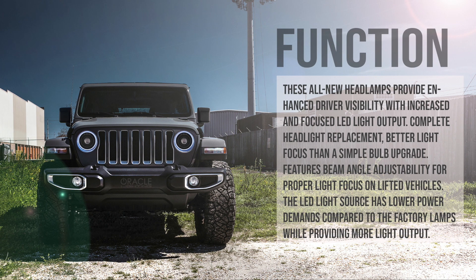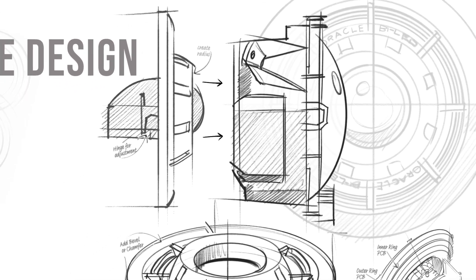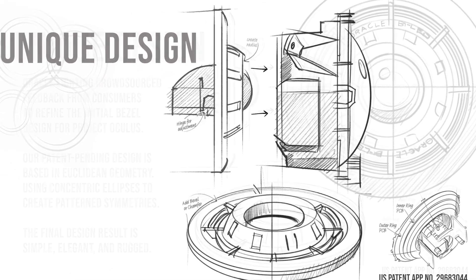This is a complete headlight replacement with more focused light than a simple bulb upgrade. Beam and angle adjustability provides proper light focus on lifted vehicles. The LED light source has low power demands compared to the factory halogen lamps while providing more light output. It was important for this product to have a unique and distinct design, so Oracle sourced feedback from consumers to refine the initial bezel design for Project Oculus.